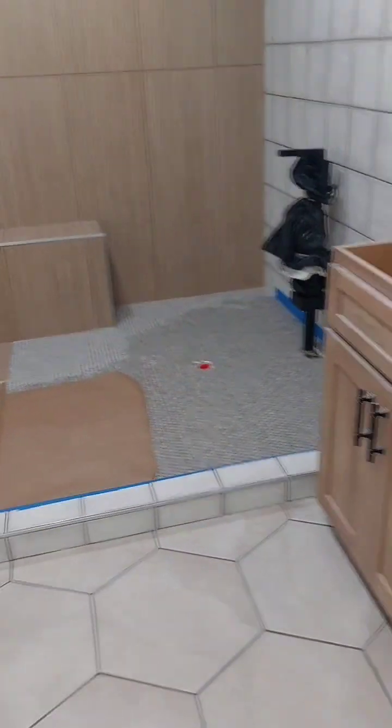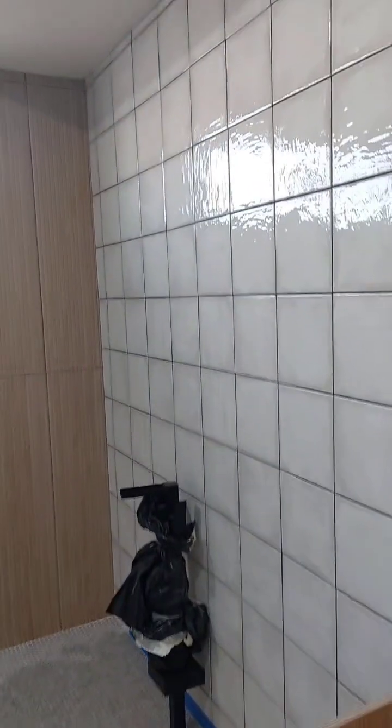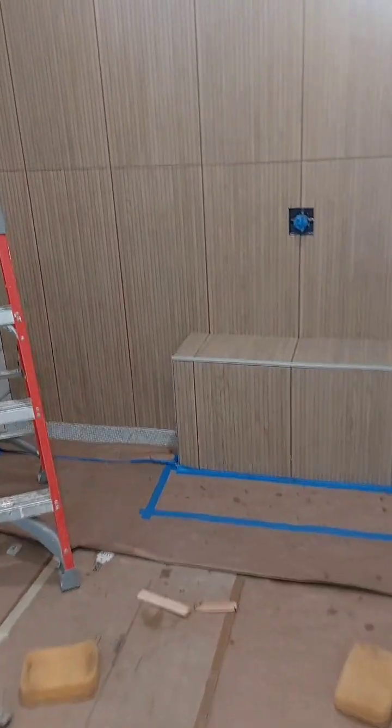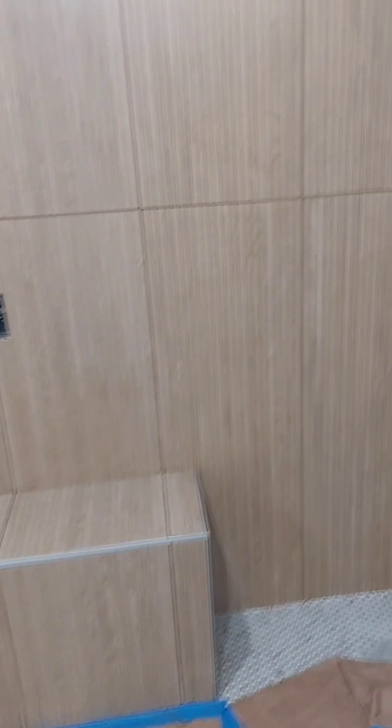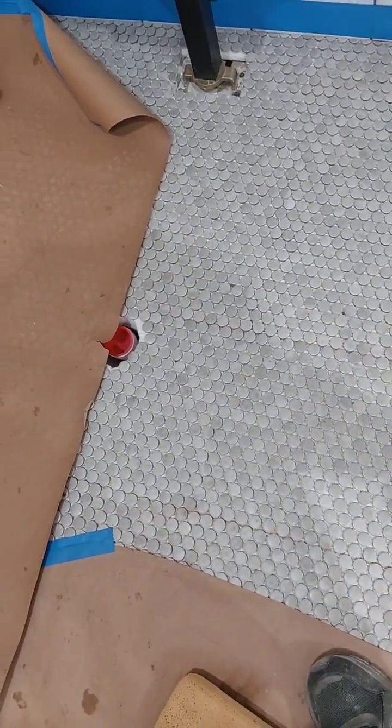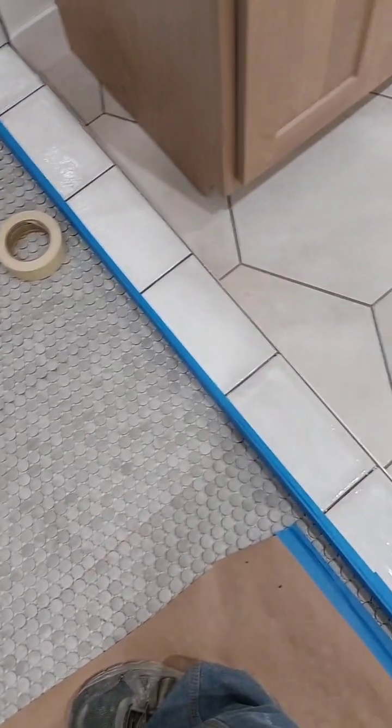I'm waiting for grout — had to order some more, they shorted us. Got the back wall grouted with the epoxy grout. Didn't have enough to finish the bench, need to get some more. Just got the walls left to do. There's the floor on the curb.